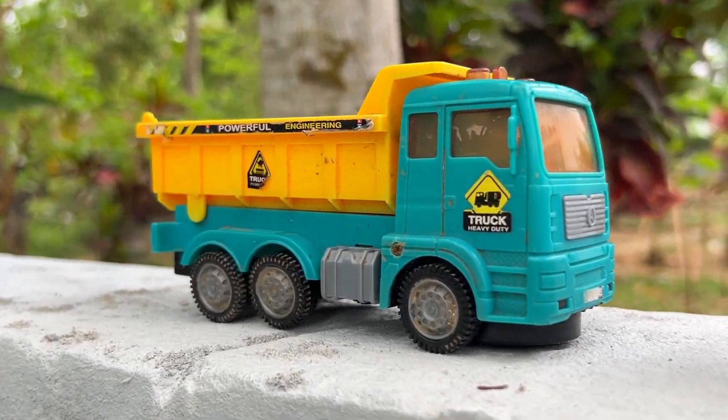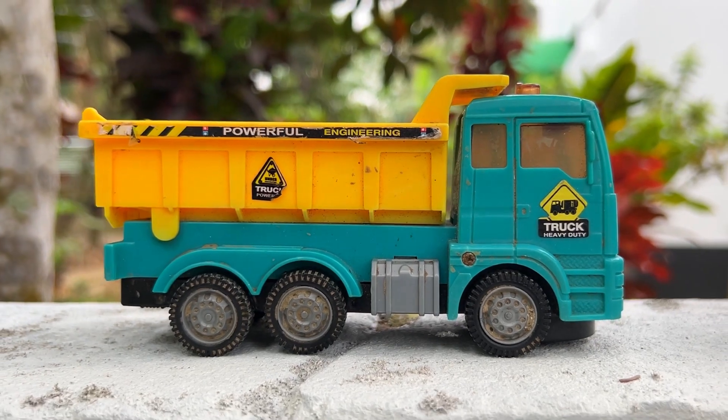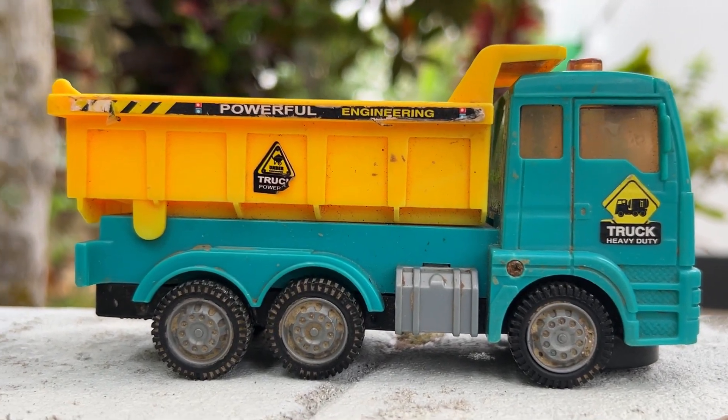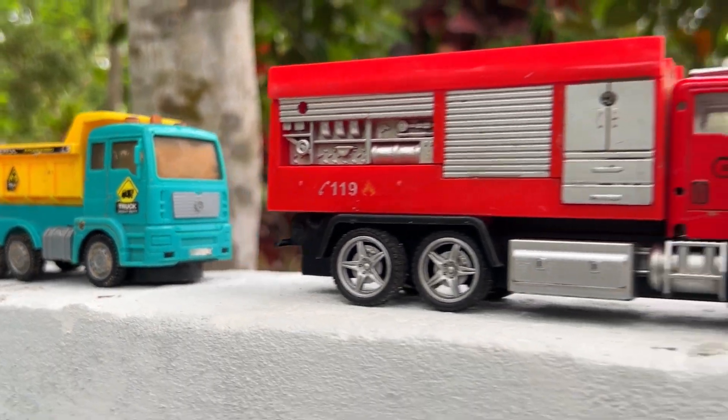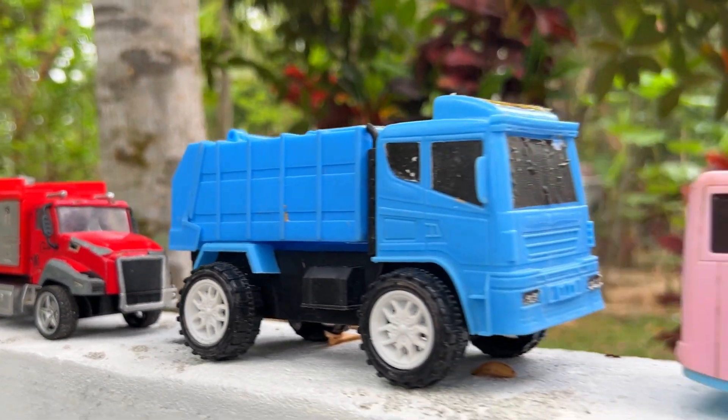Yes! Wow! This is a construction dump truck. Look at this — this is a very beautiful place.